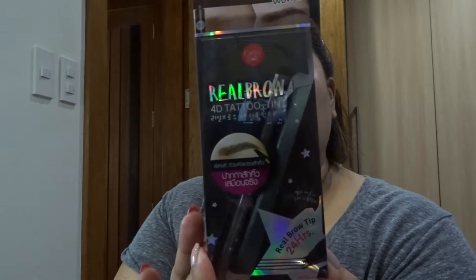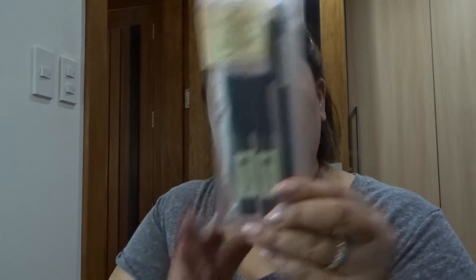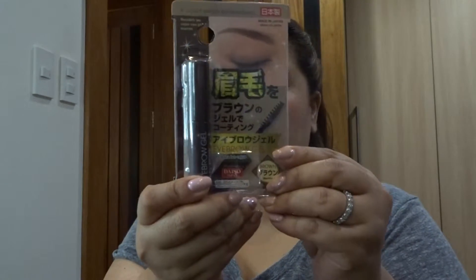Another one by Kathy Doll — the Real Eyebrow 4D Tattoo Tint in Number Four Gray Brown. I got two colors because you can do an ombre look. This pencil set from Japan is for Gab. And I got another eyebrow gel — I'm obsessed with eyebrow gel.